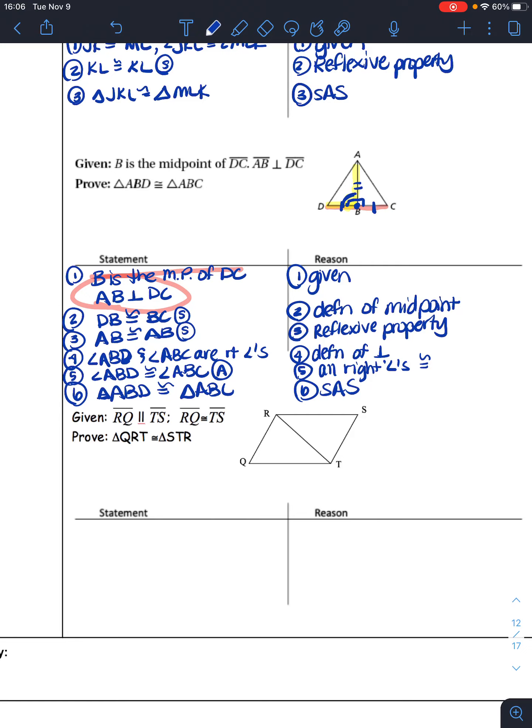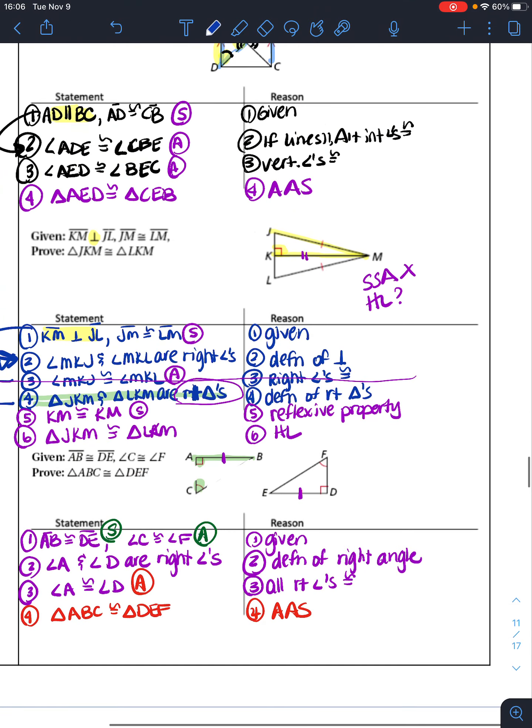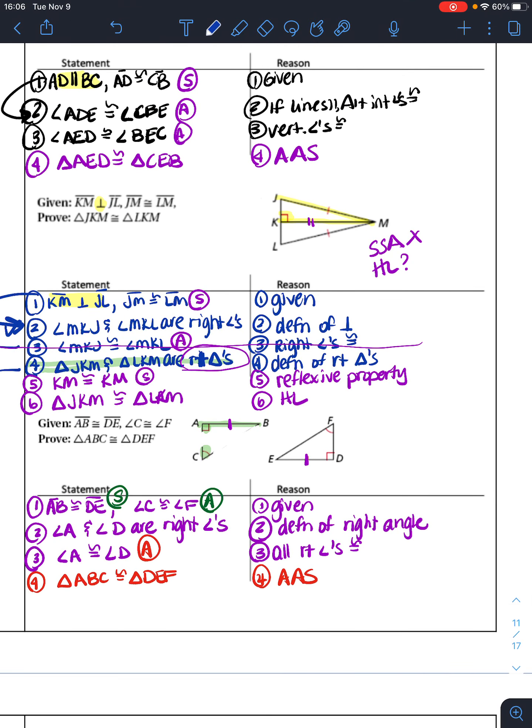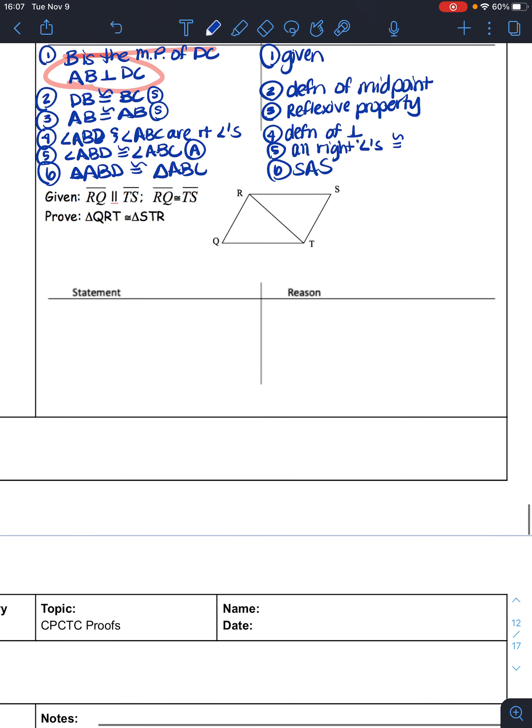This is not HL because I don't have the hypotenuse. Reminder: if it's HL, you have to say it's a right triangle. If you need the angle to be congruent, you say they're right angles and then say the right angles are congruent. Use 'right angles are congruent' when you want the angles congruent; use 'right triangles' when you want to use HL.